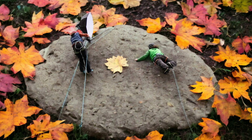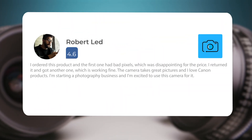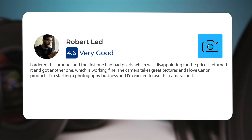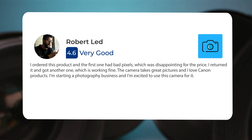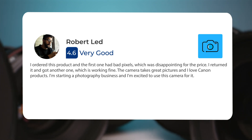Here's what people have to say about the Canon R5. I ordered this product and the first one had bad pixels, which was disappointing for the price. I returned it and got another one, which is working fine. The camera takes great pictures, and I love Canon products. I'm starting a photography business, and I'm excited to use this camera for it.